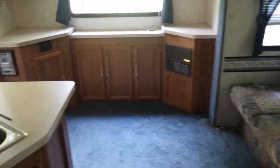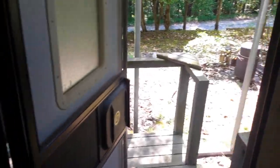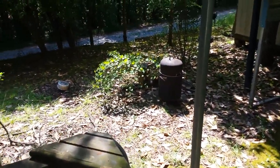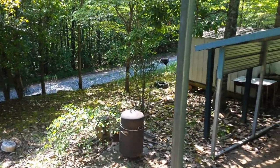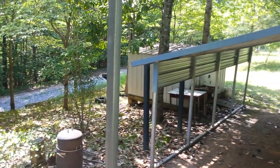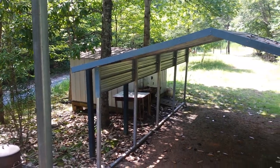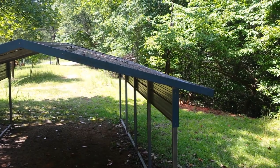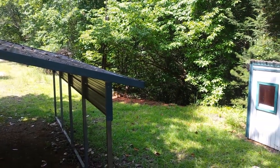We're asking $29,000. If you have any interest or questions about this property, call Jeremy Wood. My phone number is 864-436-1768. Thank you so much for watching — I look forward to hearing from you. Bye.